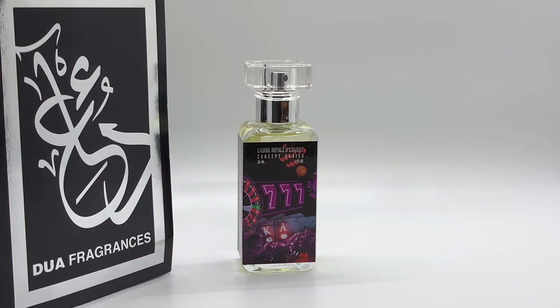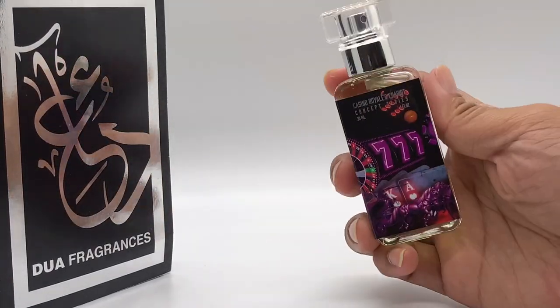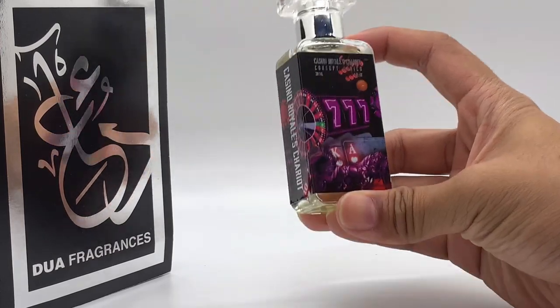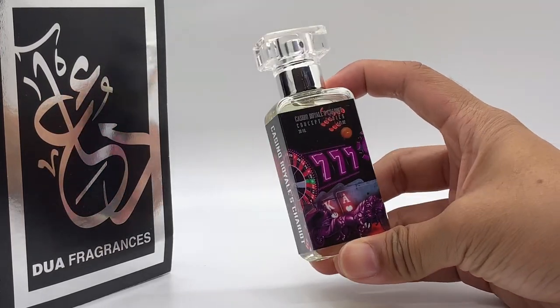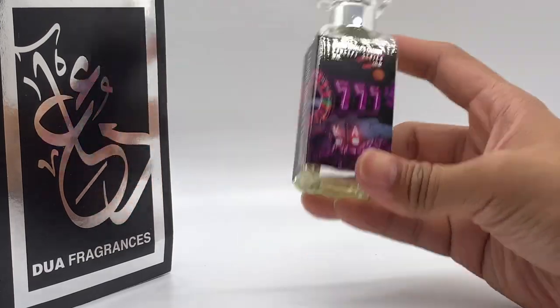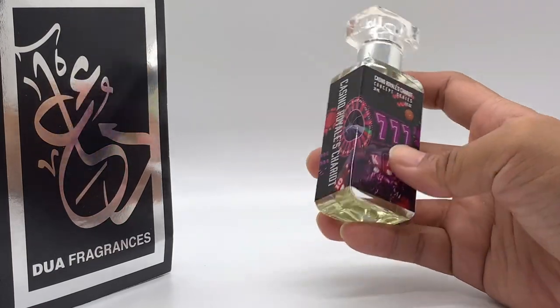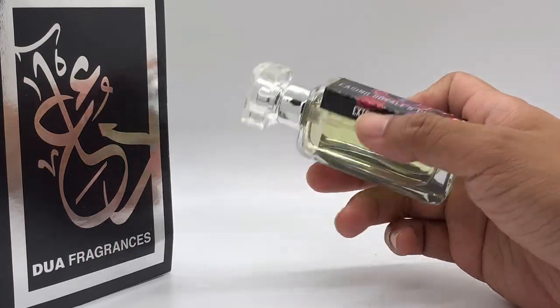Okay, we are back. Casino Royale's Chariot — finally, we do have this. This one is pretty much always sold out on the Dua website. I don't know why. Is it really just because of the combination? Like, people are just trying to skip buying the clones of each? Or is it because people really swear by it?